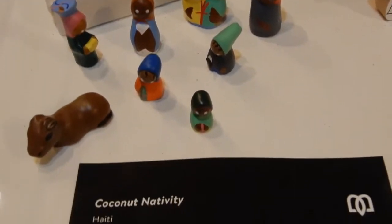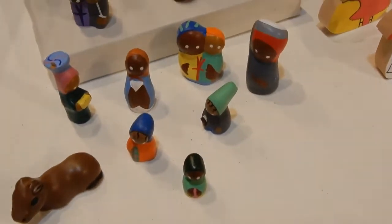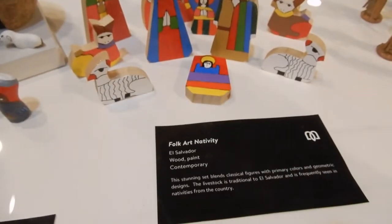There is a coconut nativity from Haiti, and one from El Salvador.